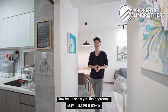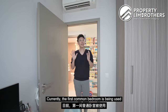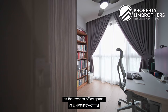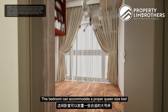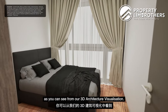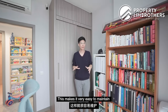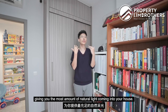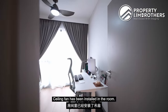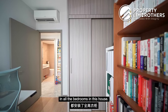Now let us show you the bedrooms. The two common bedrooms are of equal size, mirror images of each other. Currently, the first common bedroom is being used as the owner's office space — all these items are movable. This bedroom can accommodate a proper queen-size bed as shown in our 3D architectural visualization. The flooring is engineered timber, which is very easy to maintain. Full-height glass windows throughout all bedrooms give you the most natural light. A ceiling fan has been installed, and floor-to-ceiling wardrobes have been installed in all bedrooms.